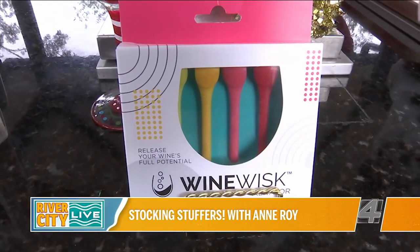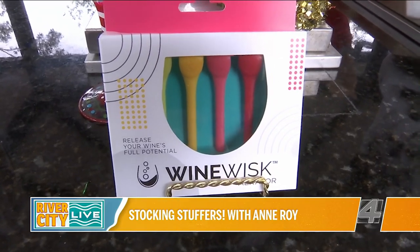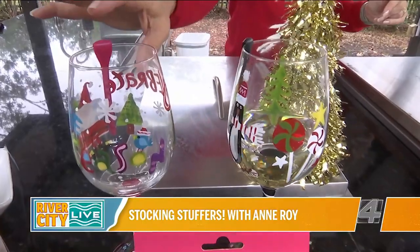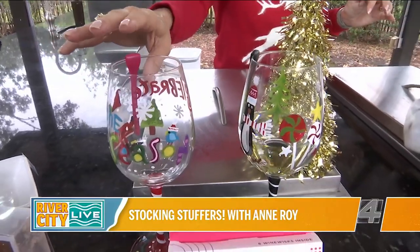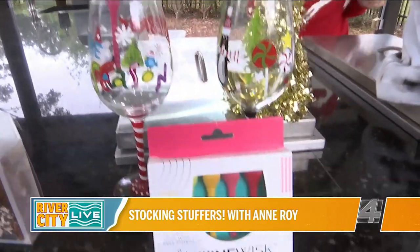It also works as a little wine charm so you can remember which wine glass is yours. You can reuse them — just wash them off. That's winewhisk.com.